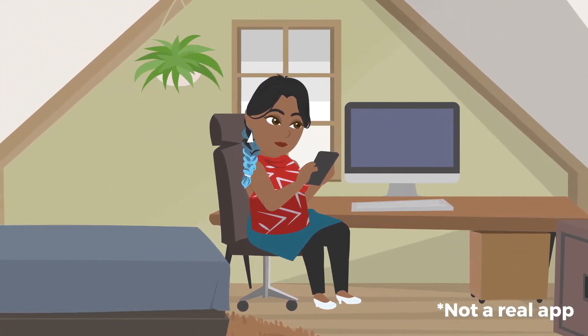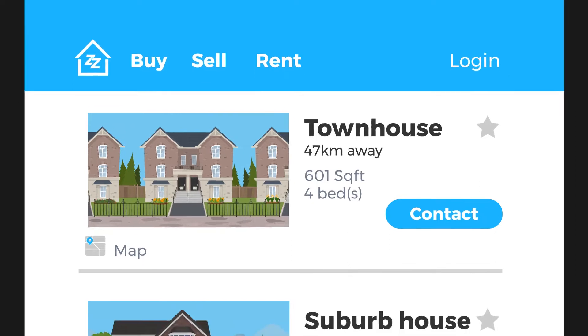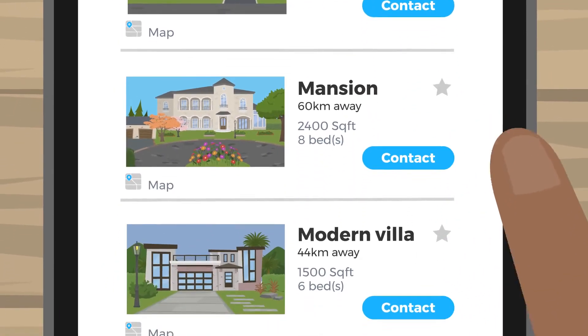Do you wish finding a home was easier? Housing mobile app has just what you need. With the touch of a button, you can search for homes to buy, sell, or rent anytime, anywhere.